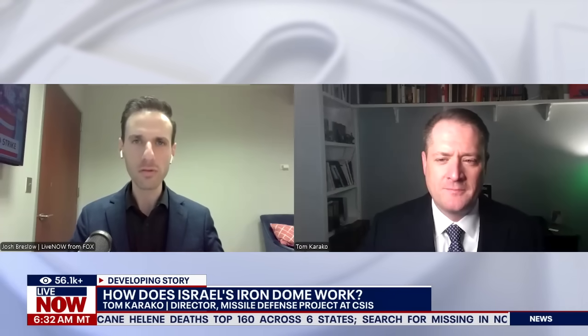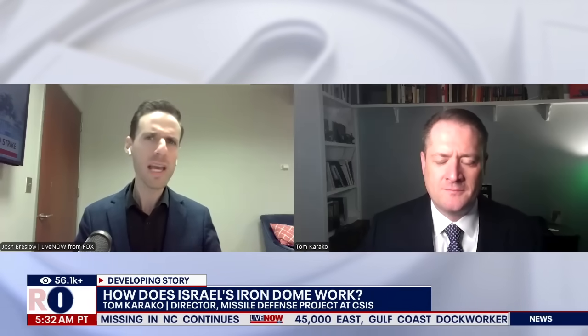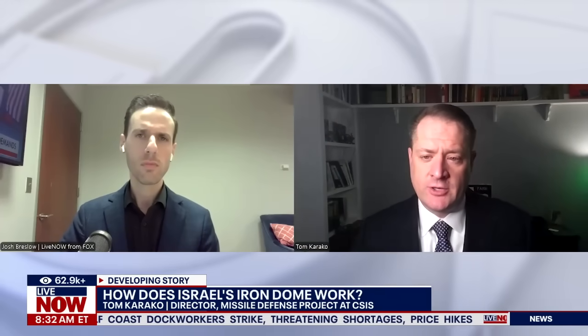We've all heard about the Iron Dome aerial defense system. Can you explain what the Iron Dome is and how it works? Iron Dome is one of a multi-layered defensive architecture that Israel has developed, with cooperation from the United States since the 1980s. Israel and the United States have been partners back to the Strategic Defense Initiative that President Reagan began. It's important to recognize that Iron Dome is only one piece of that larger architecture.